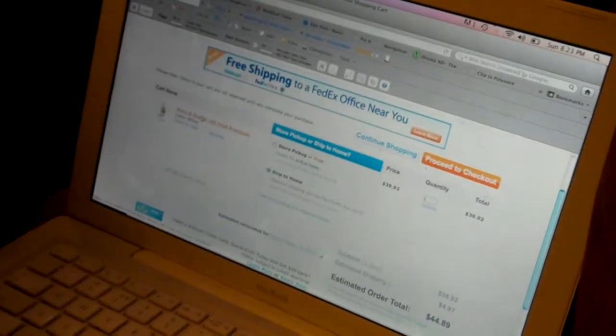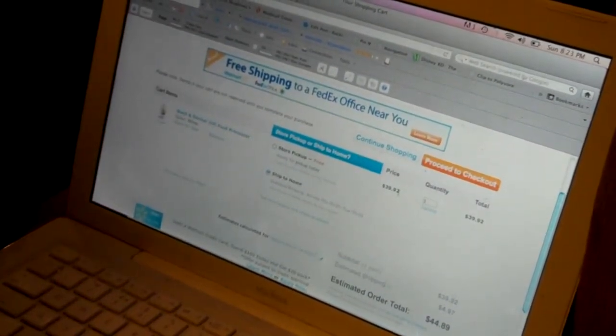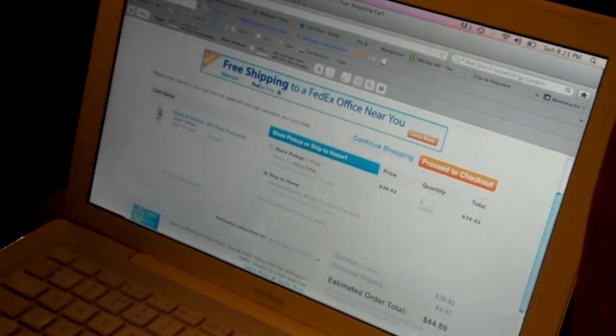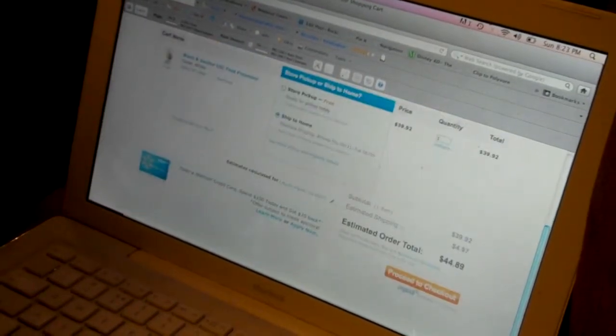I opted for this Black & Decker 10 cup food processor. It's only $39.92, and I'm going to opt to ship it to my house. I'm going to proceed to checkout.